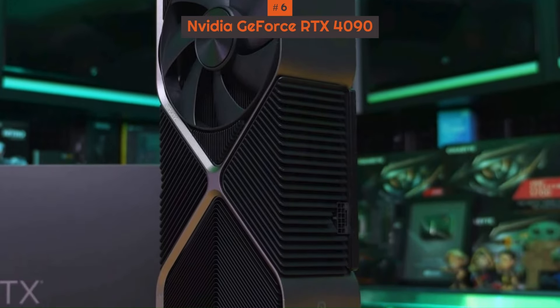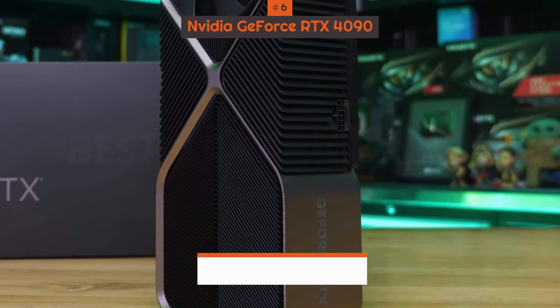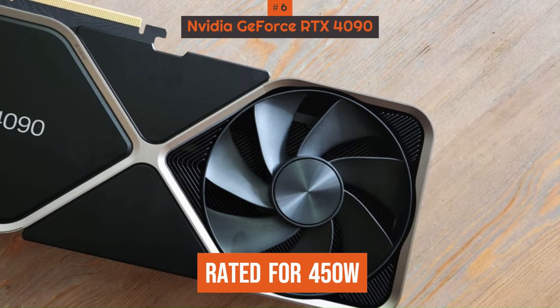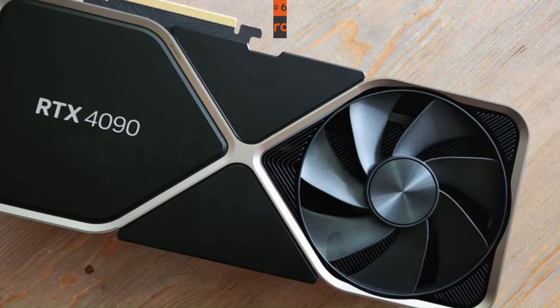One thing to be aware of with the NVIDIA RTX 4090, though, is the power requirements. This card is rated for 450W, so you're going to want to pair it with one of the best power supplies.